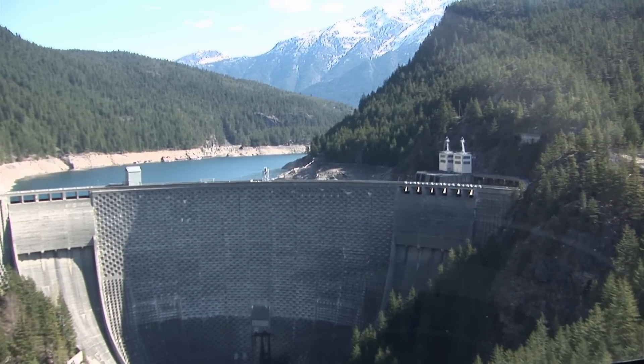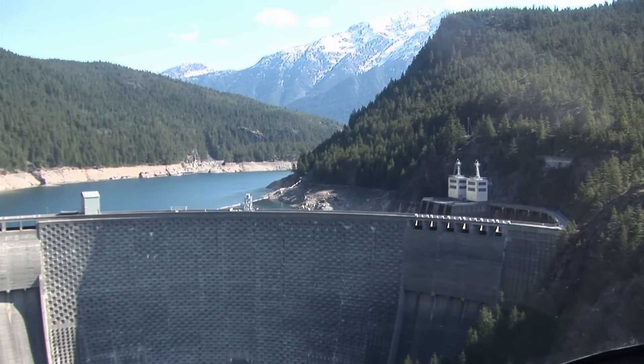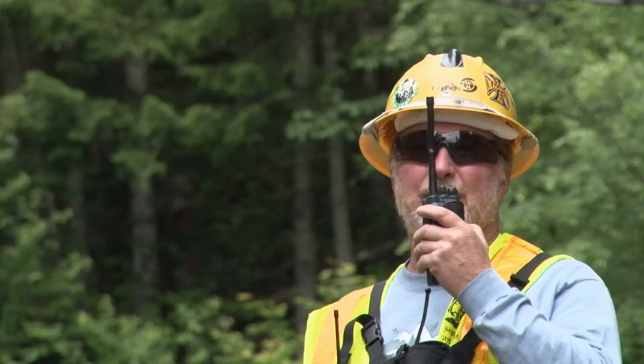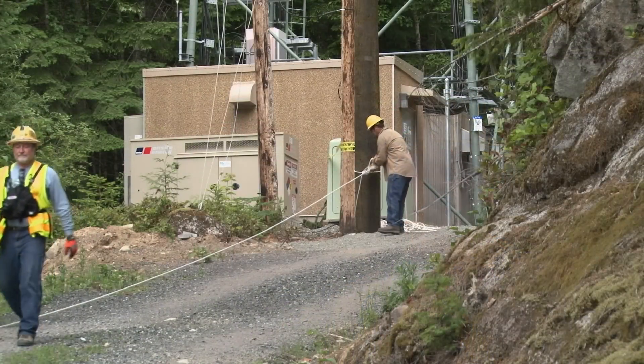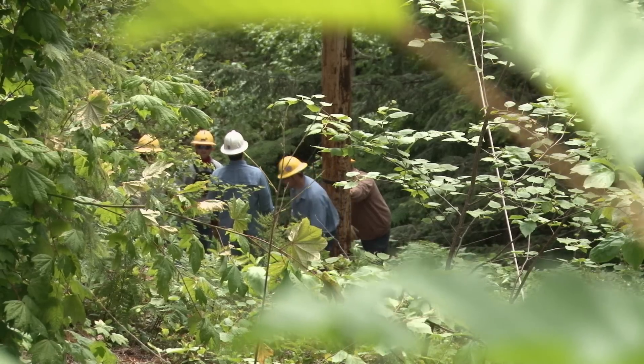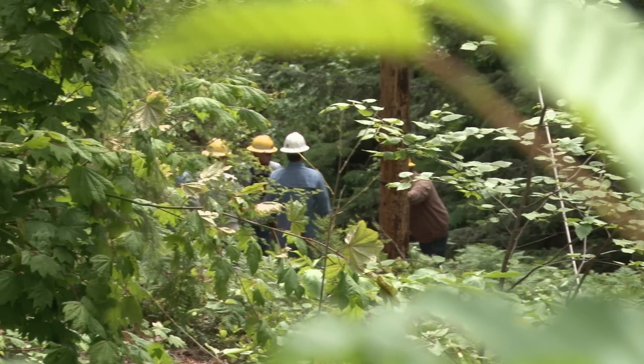City Light has many operations occurring in its vast Skagit hydroelectric project in the North Cascades Mountains. Communication across this wide mountainous area is challenging. Over the past few years, City Light upgraded a significant communications facility just outside the hydro project, atop a mountain.